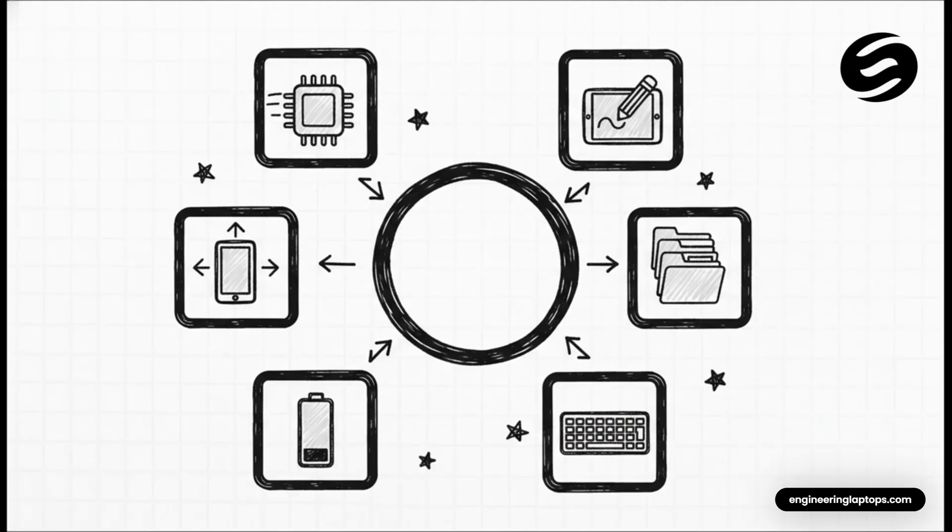First, you've got performance — you need something that won't choke when you have your notes, a textbook, and a calculator app all open at once. Next, Apple Pencil support. Honestly, this is a deal-breaker; without it, you're missing half the point. Then there's screen size — trust me, when you're staring at complex schematics, bigger is definitely better. Storage is huge too; engineering files aren't small and they add up fast. Of course, battery life — it has to last you from your 8 a.m. lecture all the way through a late-night study session. And finally, keyboard support — for typing up those long lab reports, you're going to want a proper keyboard.